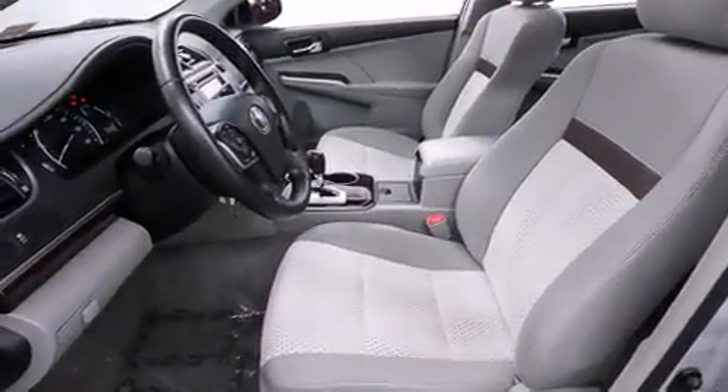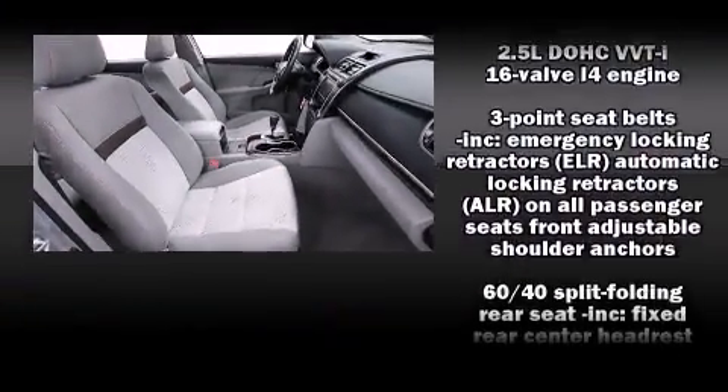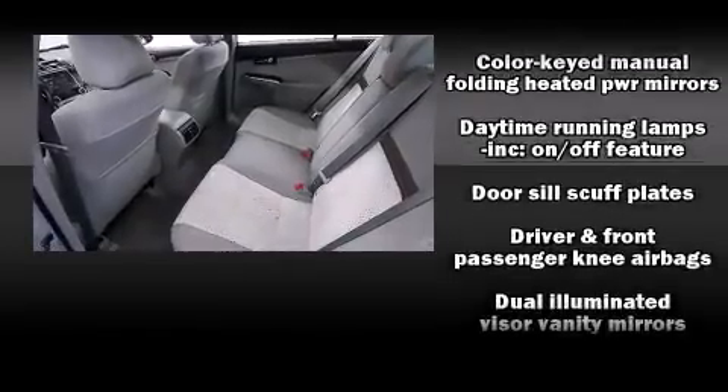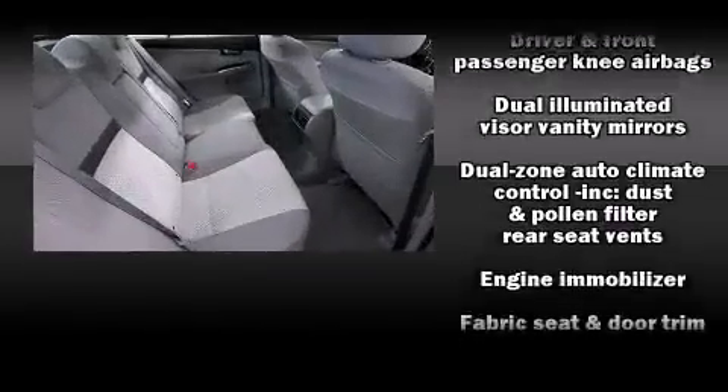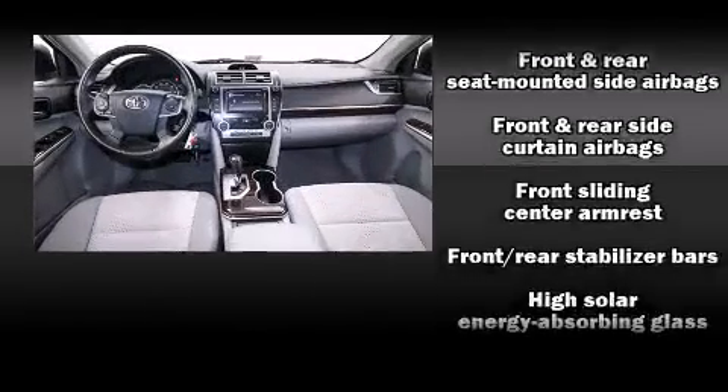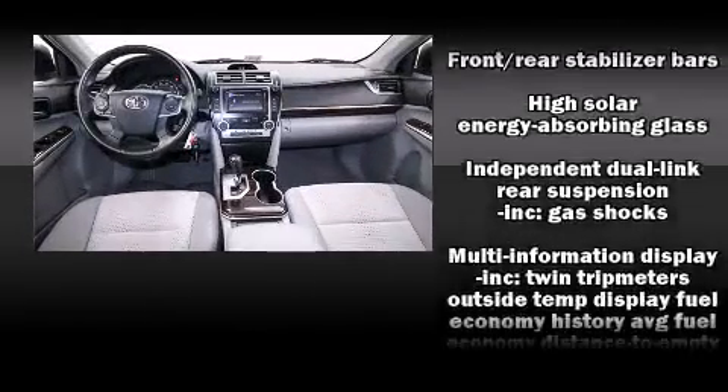You and your passengers will enjoy the stereo system, which includes a CD player with MP3 capability and six speakers providing excellent sound throughout the cabin. Passenger security is always assured thanks to various safety features such as front and rear side-impact airbags and traction control.